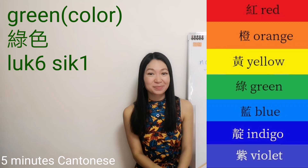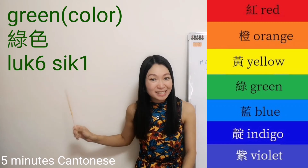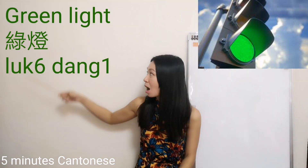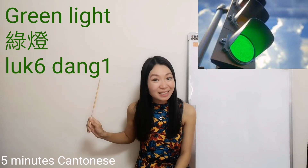Green — 綠色. What is it? Green light — as a traffic light. In Cantonese, 綠色.